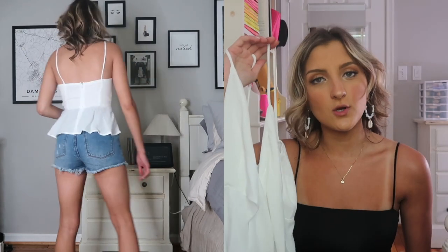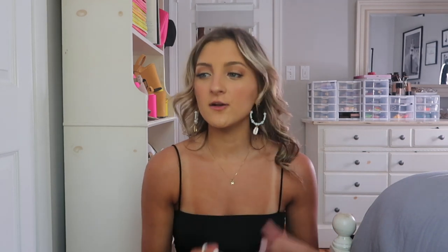This top is so flattering. I love the cut of it. I tried it on with high-waisted shorts but I definitely think it's a top that looks better with jeans — like lower-waisted jeans — that way it doesn't sit weird on you. It's very flattering on your chest.